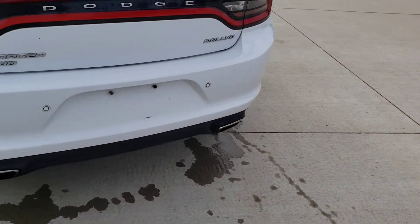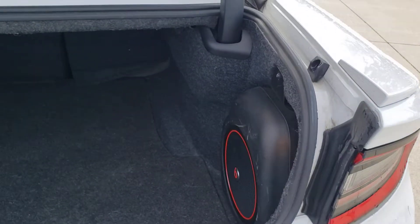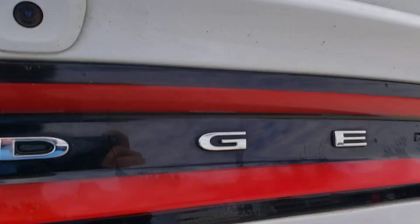It's an all-wheel drive, so you'll be able to drive this one all year as opposed to something that would be rear-wheel drive. Got a backup camera and a really nice size trunk. Got a built-in subwoofer back here — really nice, amplifies your audio without taking up your trunk space.